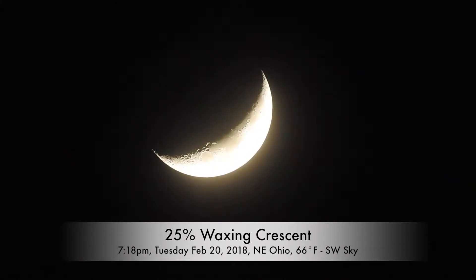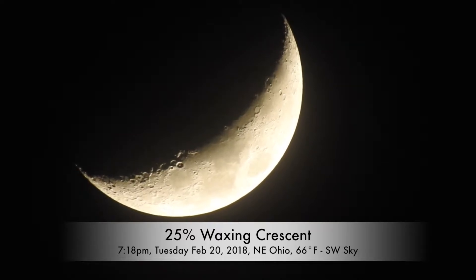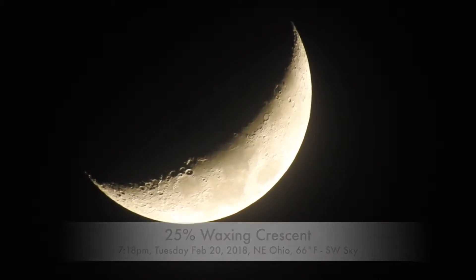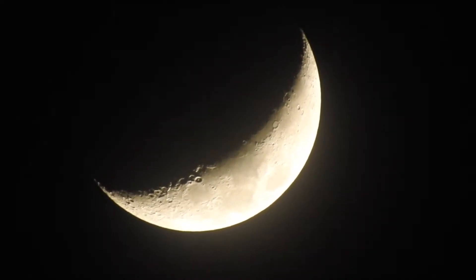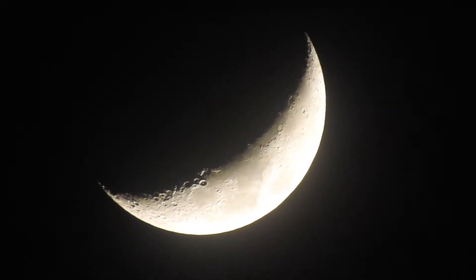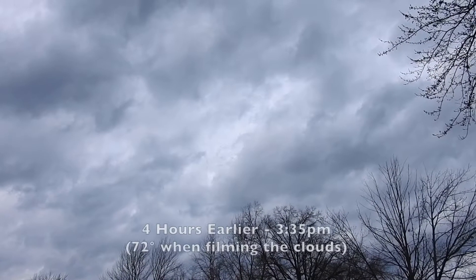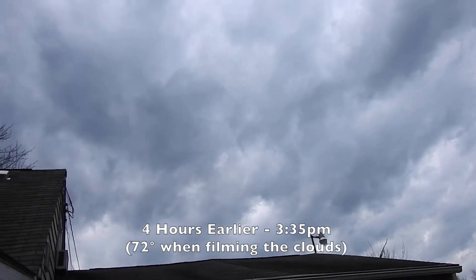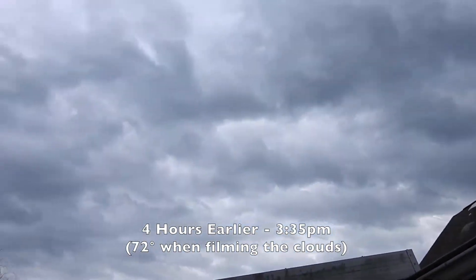Well hello there — I'm not sure what day it is, Tuesday, Wednesday, something like that, someday in February. I think it's February 20th or something like that, 2018. Anyway, I'm surprised to see the waxing crescent up here — it's about 25% lit. Our skies were crazy cloudy today, and believe it or not, it's about 66 degrees here in Northeastern Ohio in February.